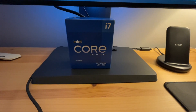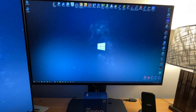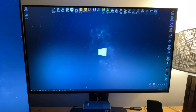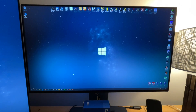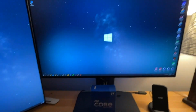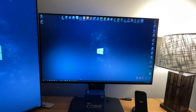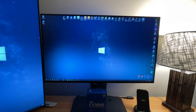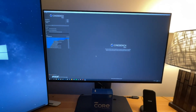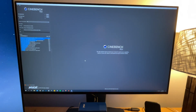Hey guys, welcome back to the video, hope y'all having a good morning. Just got up, it's Sunday morning, having a cup of coffee, and I wanted to get a video out to you guys and show you a quick Cinebench R23 benchmark and show you the performance of the 11700k at 4.9 gigahertz overclocked all cores, and then also at stock. I'll go ahead and reboot and show you guys how the ASUS BIOS works at stock.